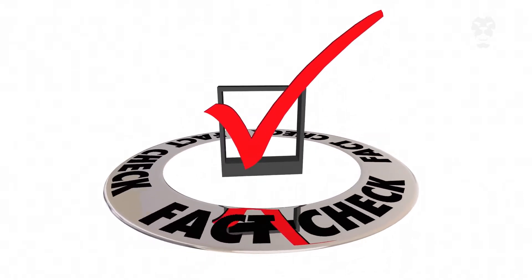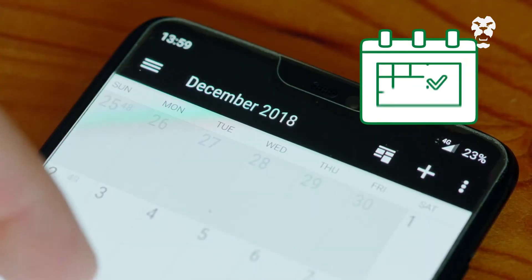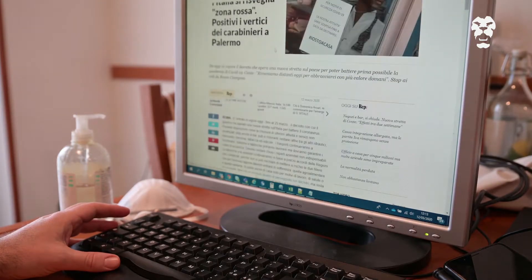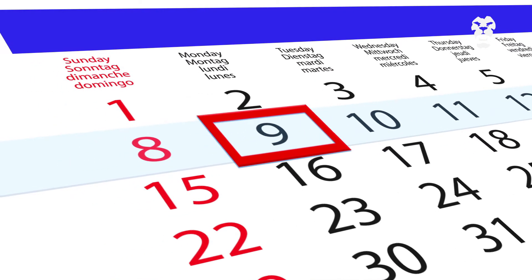Step five: check the date. Often older news stories get circulated again on social media — this doesn't mean it's current or relevant. As simple as it sounds, remember to check the publishing date.